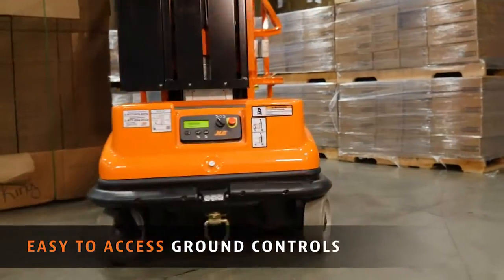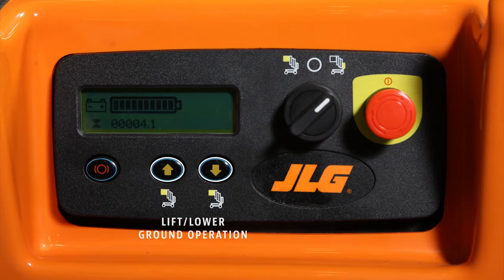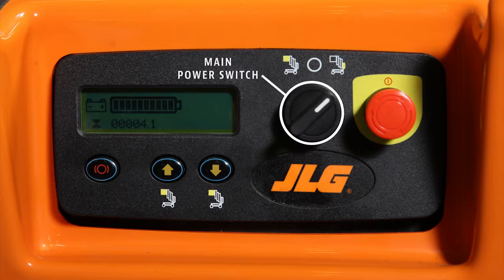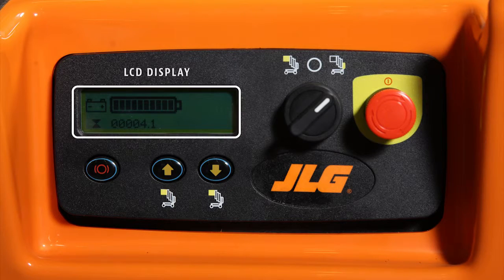The ground controls on this model are easy to access. They include lift/lower ground operation, a main power switch, brake release, e-stop, and an LCD display with helpful indicators for battery life, fault codes, and other information.